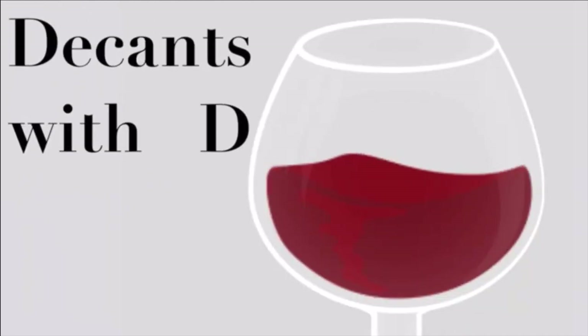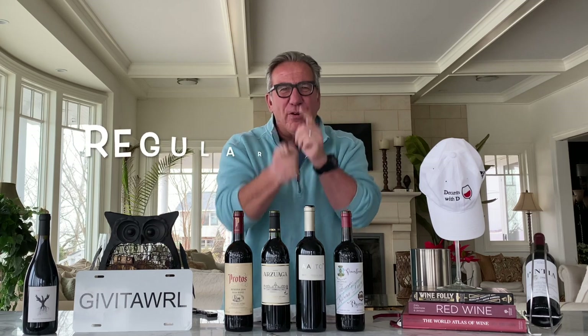Welcome to the next episode of D-Cans with D. I am your host this afternoon. I am Dietmar Osterman, the regular guy from Long Island.